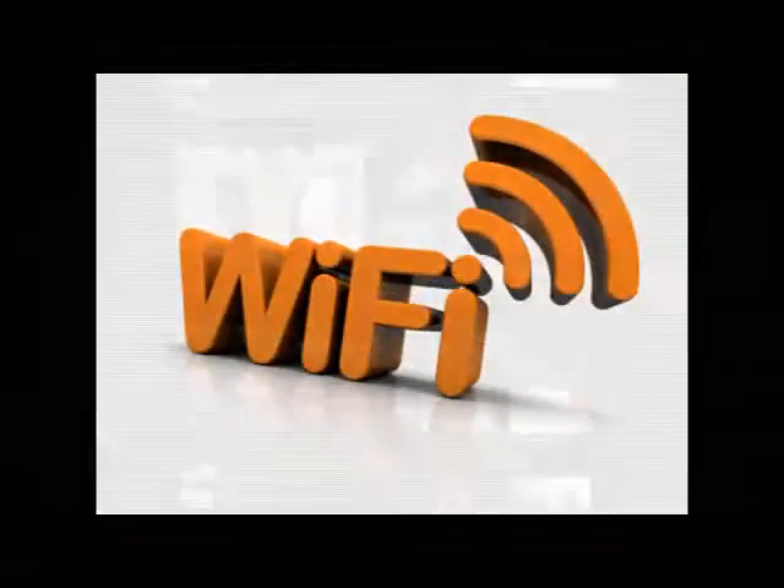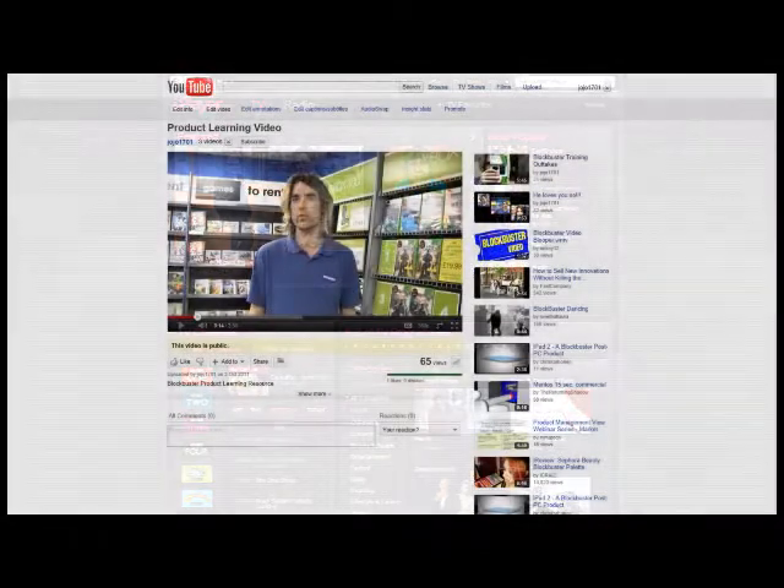With an internet connection, many of these players will allow you to watch videos online, such as the BBC iPlayer and YouTube.